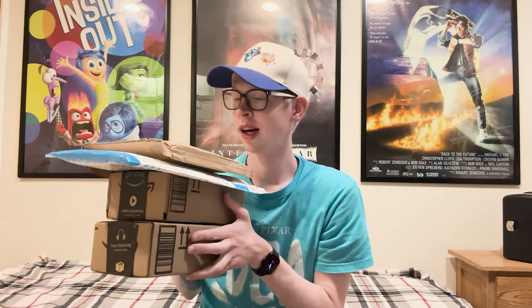Hey everyone, how's it going? I'm here today to bring you a Blu-ray unboxing video. All of the movies I'll be showing you today are movies I purchased from Amazon's recent Prime Day sale, with the exception of a few — there's a couple I bought from Target on a buy two get one free deal. But most of the movies came from Amazon's Prime Day sale, and these are all the packages I've had waiting for me.